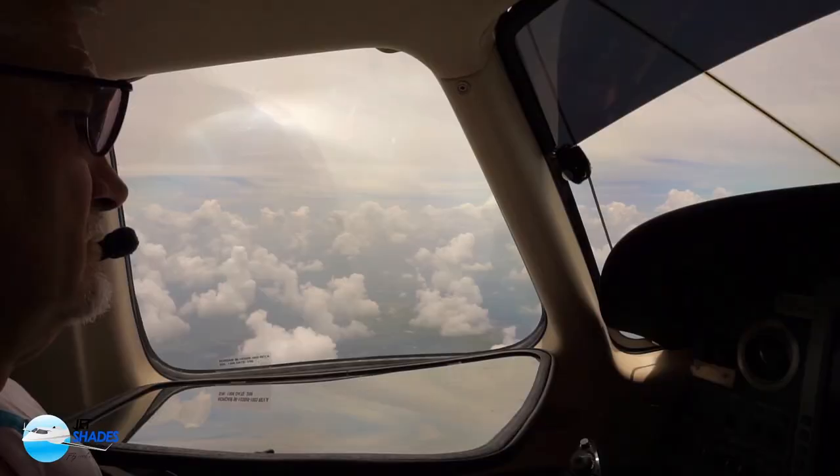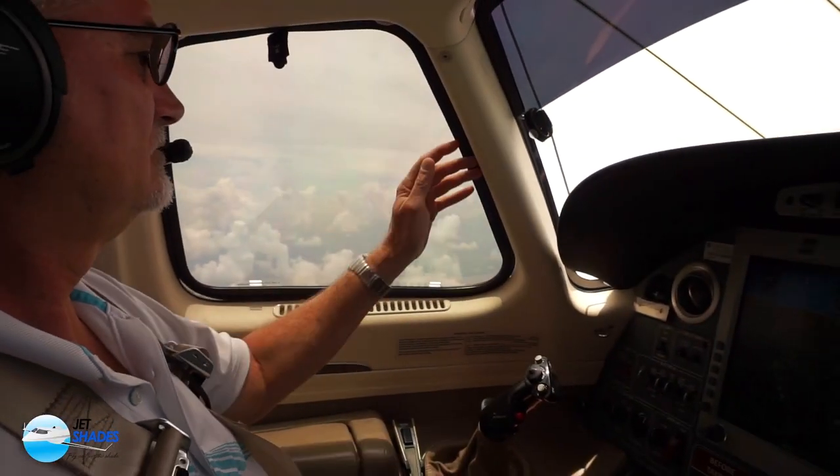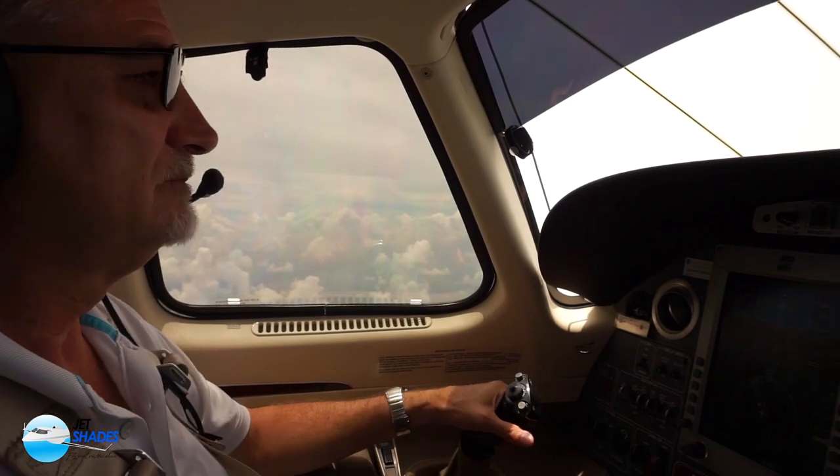I'm Larry Anglissano reporting for AVweb, an aviation consumer reporter here at the NBAA convention in Orlando, Florida. If you fly a cabin class airplane, you probably understand the challenges of keeping the temperature balanced between the front cabin and the rear cabin. There's a company called Jet Shades, and they've got a solution with removable tinted window panels. To tell us about it, here's company founder Kevin Dugan.